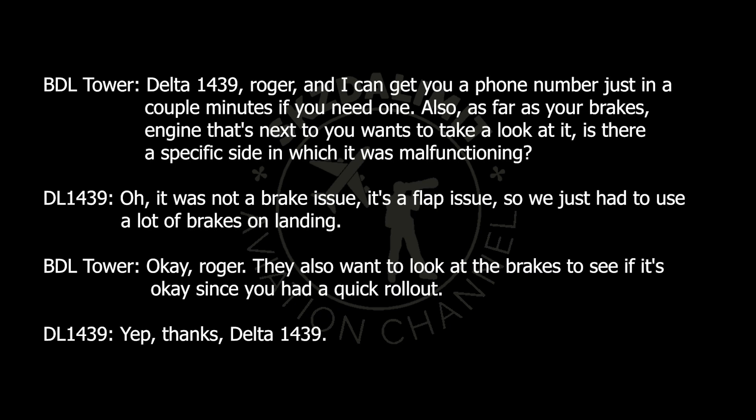Delta 1439, Roger. I can get you a phone number in just a couple minutes if you need one. Also, as far as your brakes, the engine crew next to you wants to take a look. Is there a specific side that was malfunctioning? It was not a brake issue — it's a flap issue, so we just had to use a lot of brakes on landing. Okay Roger. They also want to look at the brakes to see if it's okay since you had a quick rollout. Yep, thanks, Delta 1439.